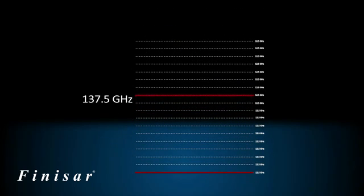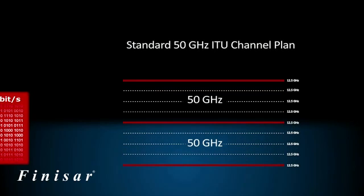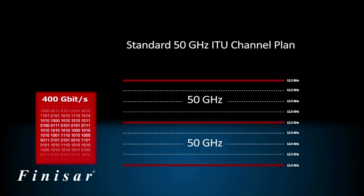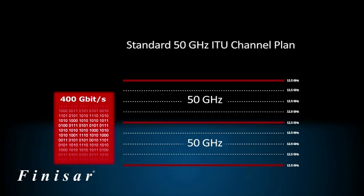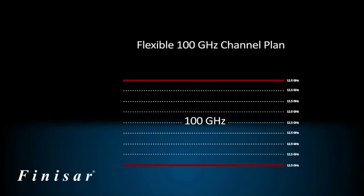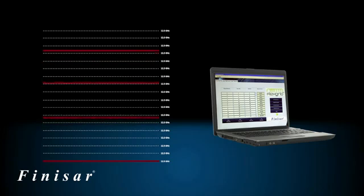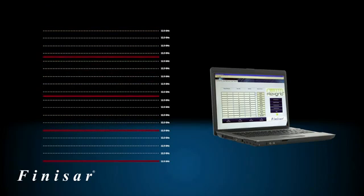FlexGrid is a flexible solution that can support channel spacing from 50 GHz to 200 GHz. As an example, a 400 Gbps signal cannot be transmitted at 50 GHz channel spacing, but it can be carried if two 50 GHz channels are converted to a single 100 GHz channel. A key feature of FlexGrid is that it is software configurable, which means the channel spacing on a link can be changed dynamically according to specific requirements. This is a capability that is unique to Finisar's FlexGrid technology.